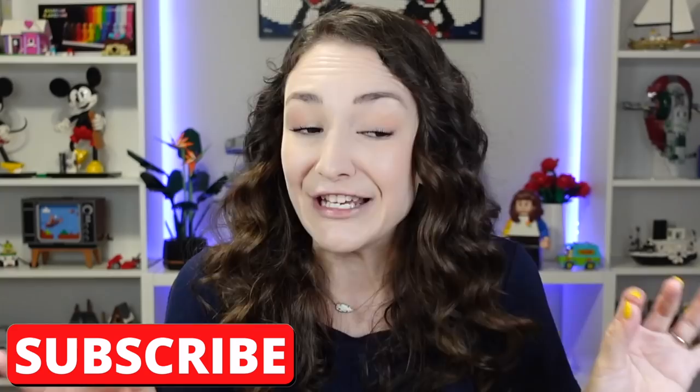Hey everyone, welcome back to my channel. I'm Emily and I have another Lego pick-a-brick haul for you guys today. I know it seems a little excessive, like I've bought a ton of pieces for the Lego City recently. However, they get used up very quickly, especially when you're trying to build giant things and mountains and stuff like that. You go through pieces very fast. So I bought six new cups full of Lego pieces that I'm going to show you.